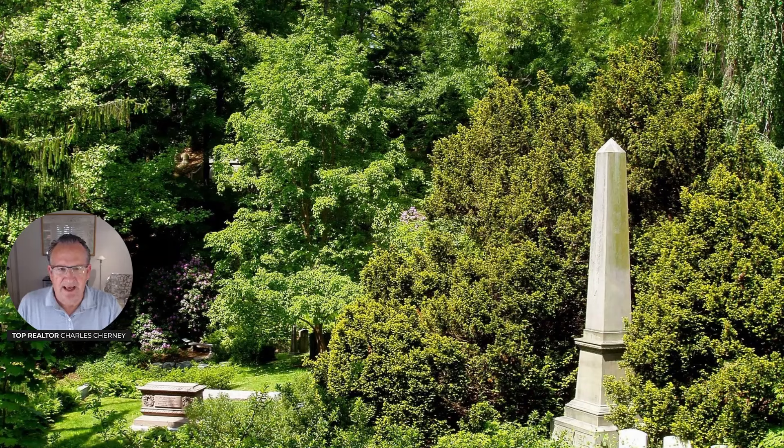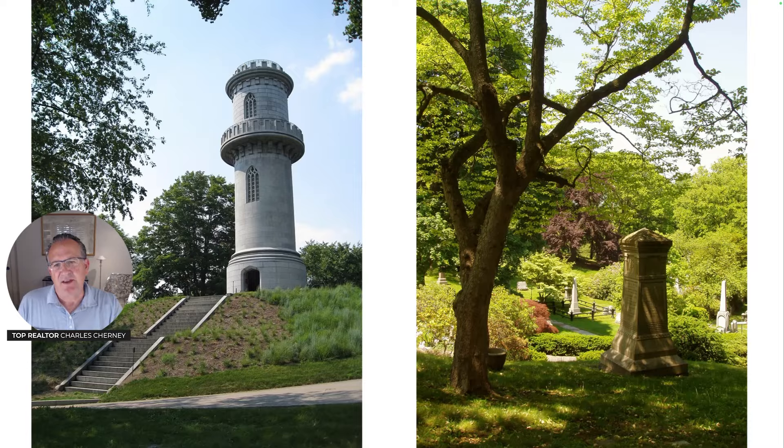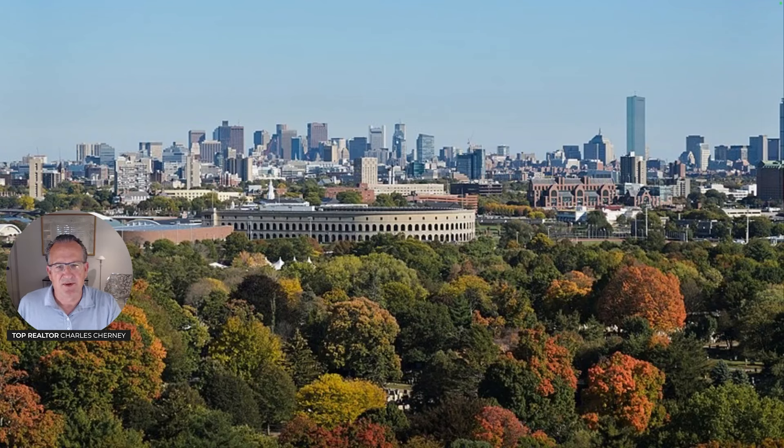Mount Auburn Cemetery is a national historic landmark, borders on the Cambridge-Watertown line, and is 174 acres. It's a very special arboretum green space. Many famous Boston Brahmins are buried here, and there are many beautiful trees — it's extremely well maintained. Although it may seem odd to say it's pleasant to walk through a cemetery, this arboretum park-like place is extra special and well worth a visit. The famous Washington Tower affords a view of Harvard Stadium and the Boston skyline.